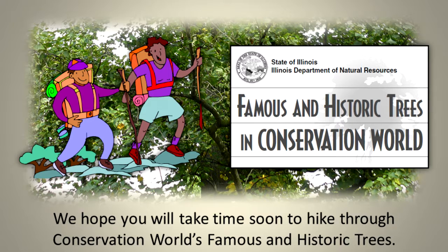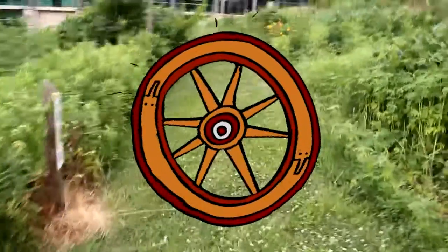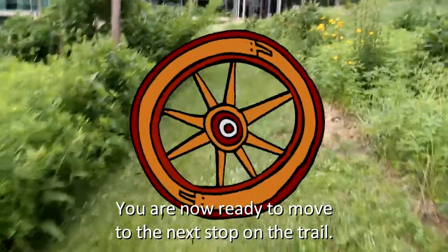We hope you will take time soon to hike through Conservation World's famous and historic trees. You are now ready to move to the next stop on the trail.